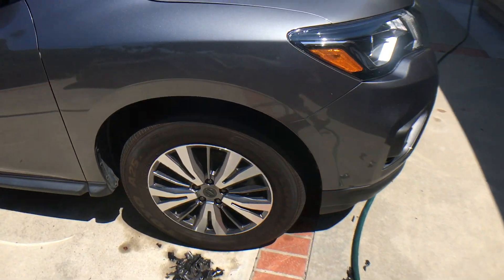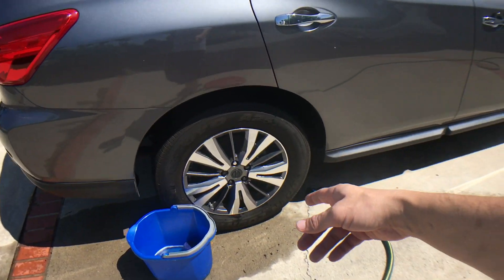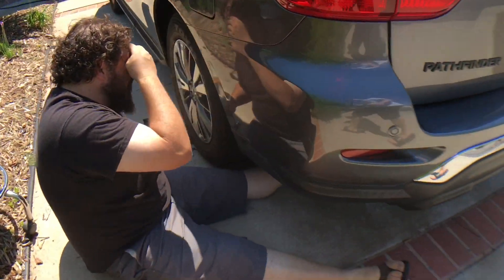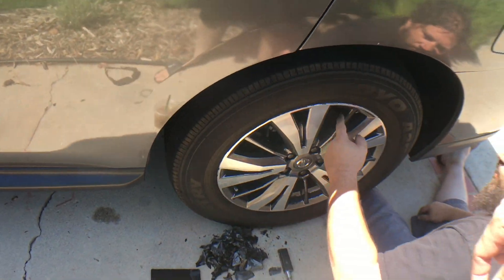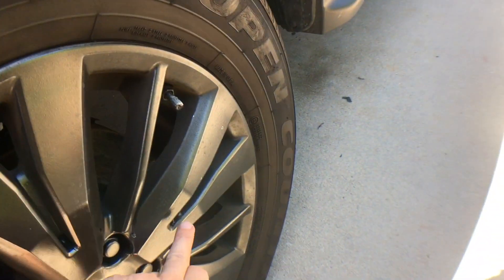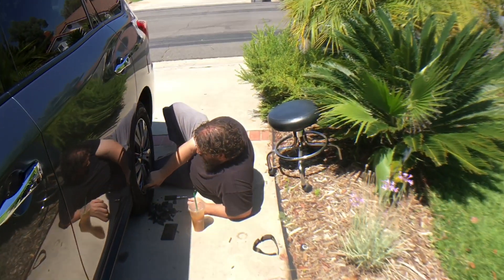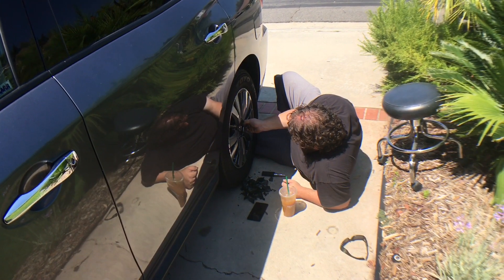Hey guys, had a nail in this tire yesterday — got it fixed at Discount for free. Chris down there hooked it up. They're always free. But Fro's almost done with his side. These inside corners are... almost closer than I was before. I wasn't going to try to peel this one, but it's lifting on a couple edges so I'm going to peel it. Another 20 minutes later, hopefully. Then we're going to pick up some more plastic dip.